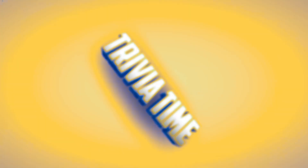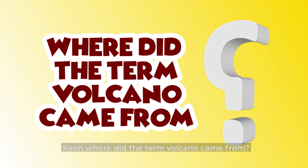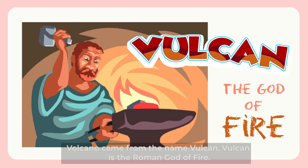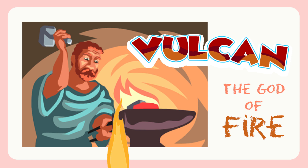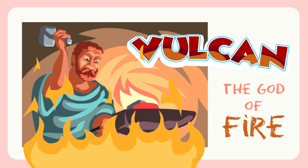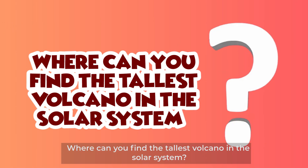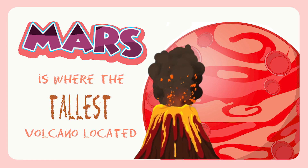Preview time! Kiyon, where did the term volcano come from? The volcano came from the name Vulcan. Vulcan is the Roman god of fire. Where can you find the tallest volcano in the solar system? It's Mars!